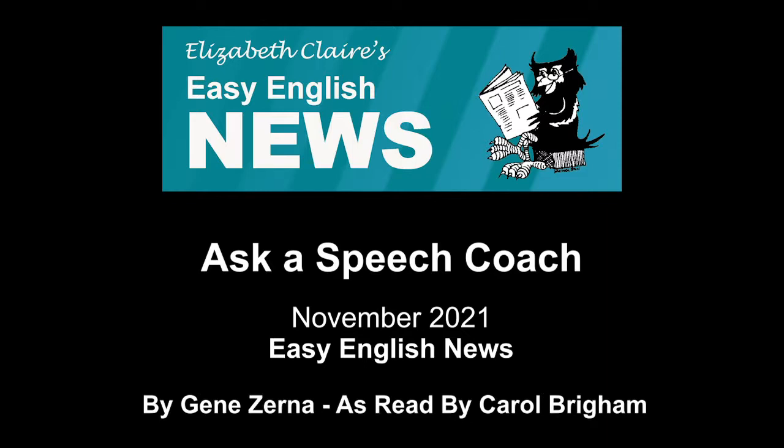For more information about Easy English News, or to subscribe to our digital or paper versions, visit our website, easyenglishnews.com.